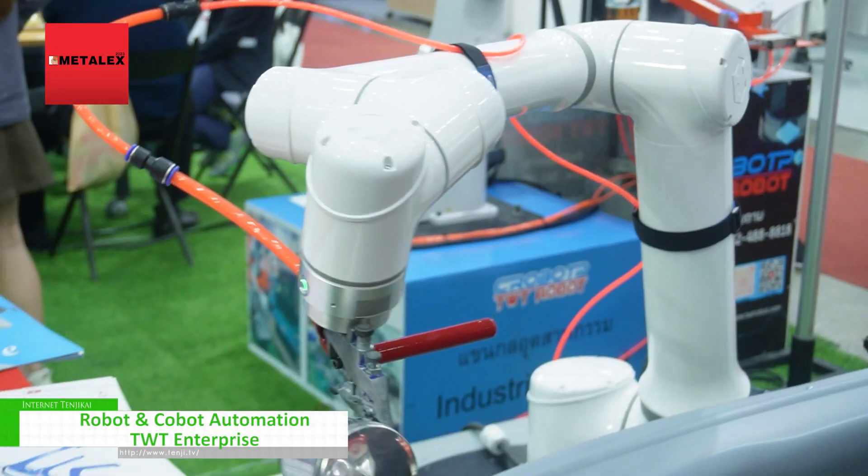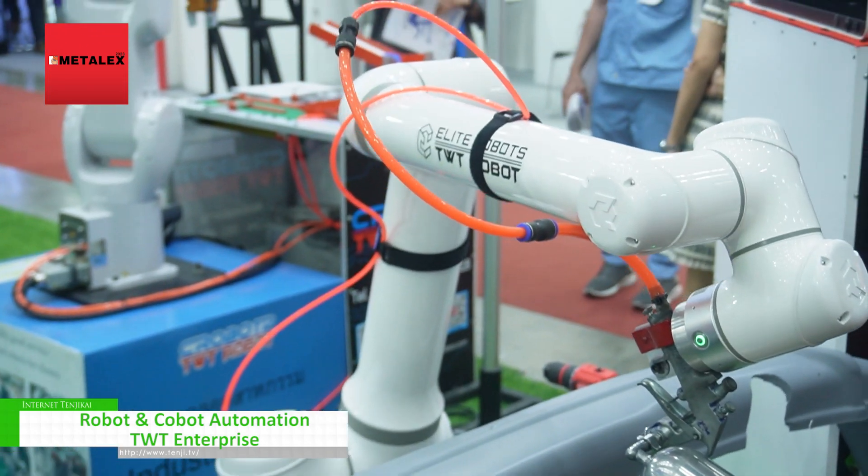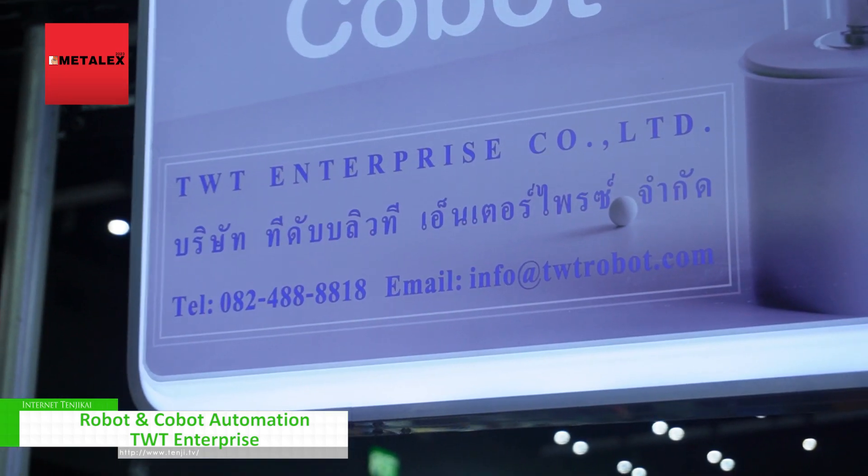And YouTube and TikTok. There are also three different branches. As you can see, there is the website — search for TWT Enterprise or your plywood. TWT Robot will come out.